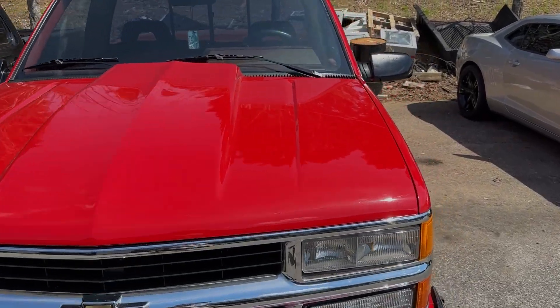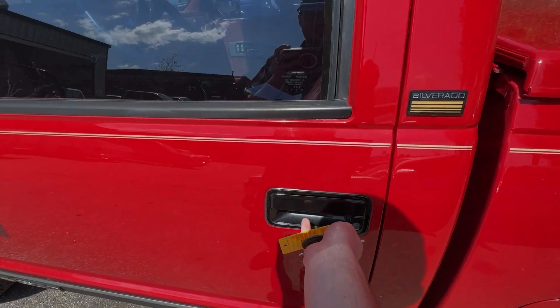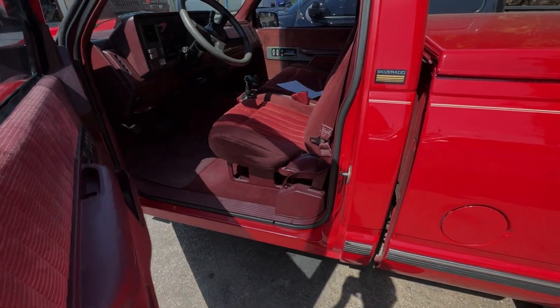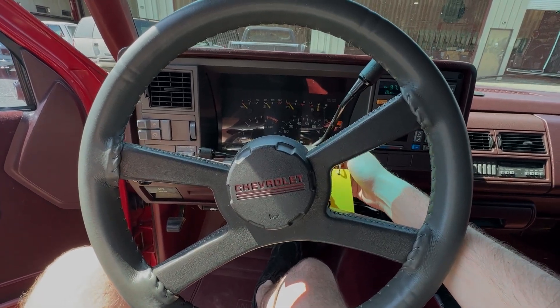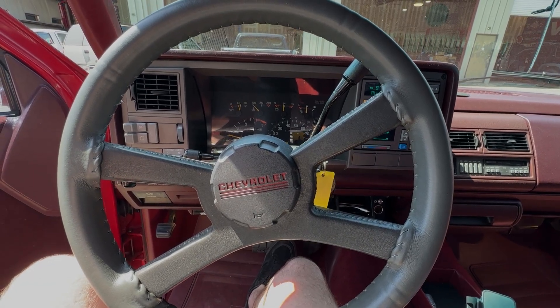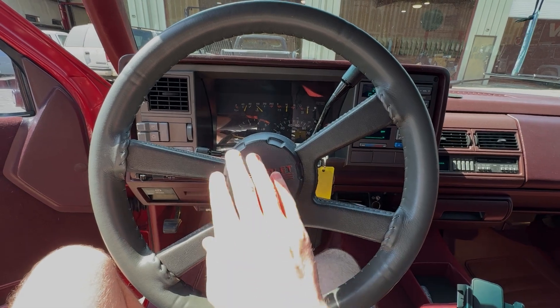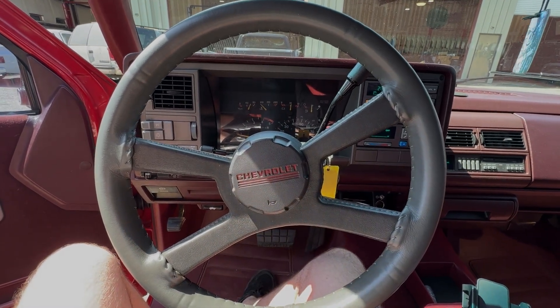I'm about to crank this OBS up. Let it warm up for a second. In case you were wondering what the horn sounds like in one of these — nice. Man, I love these trucks.